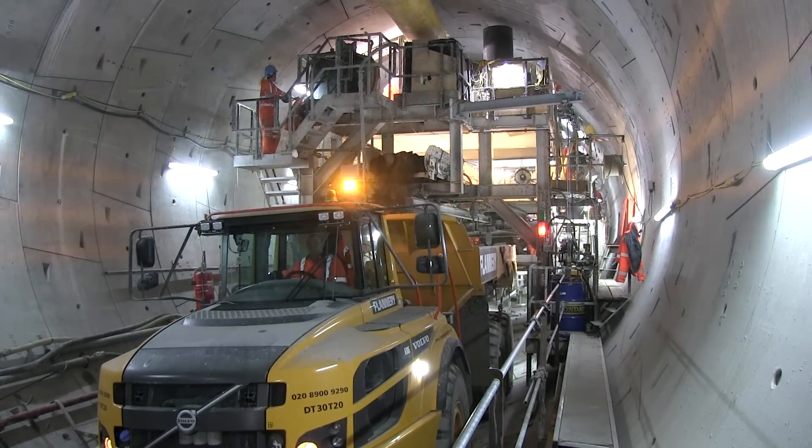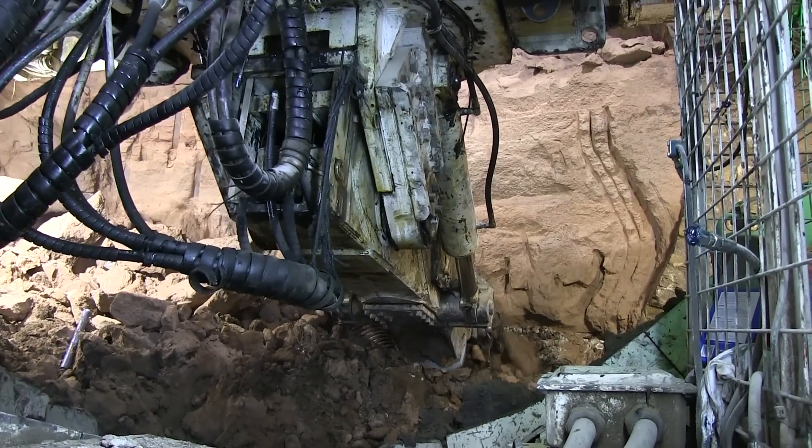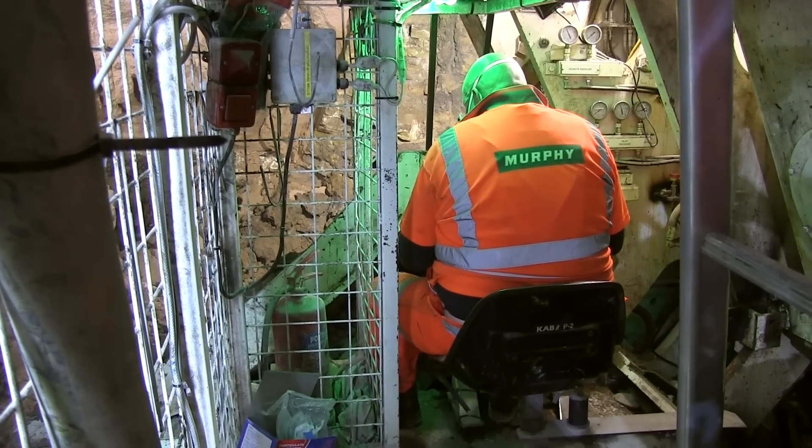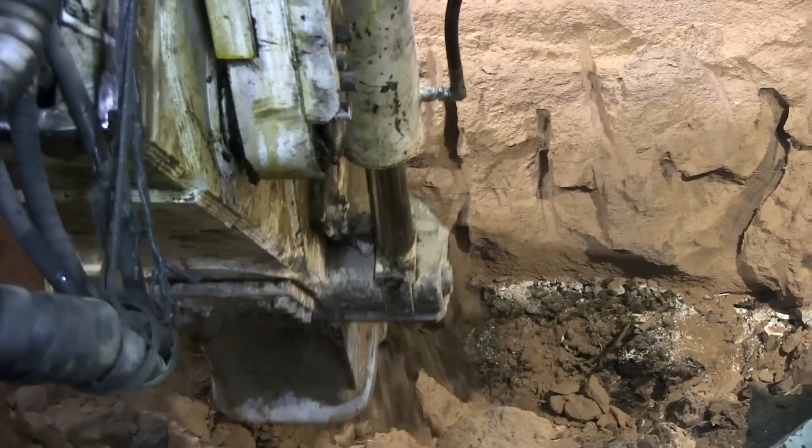Once the tunnelling is complete, the machine will be dismantled and its launch pit filled before track laying gets underway. Based on current rates of progress, it's hoped the railway will be restored to full operation by the end of the year.